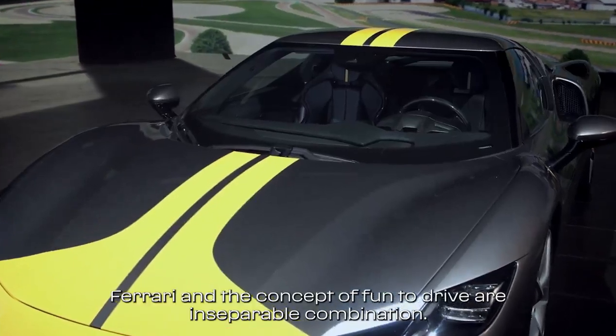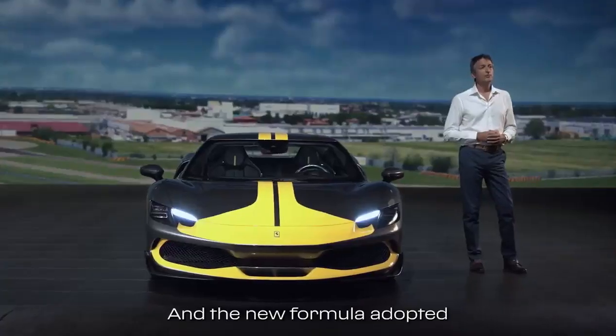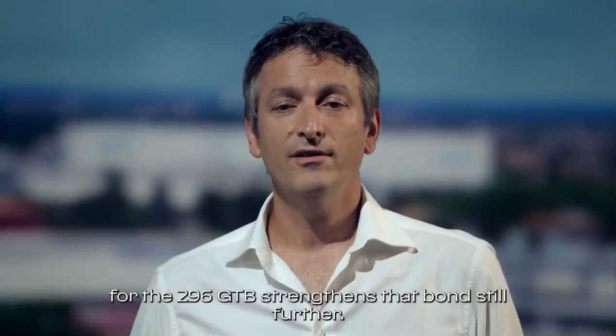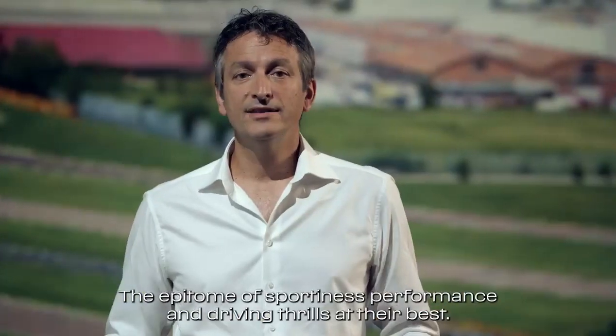Ferrari and the concept of fun-to-drive are an inseparable combination, and the new formula adopted for the 296 GTB strengthens that bond still further — the epitome of sportiness, performance, and driving thrills at their best.